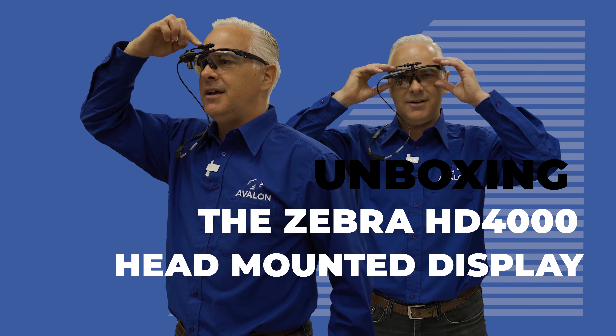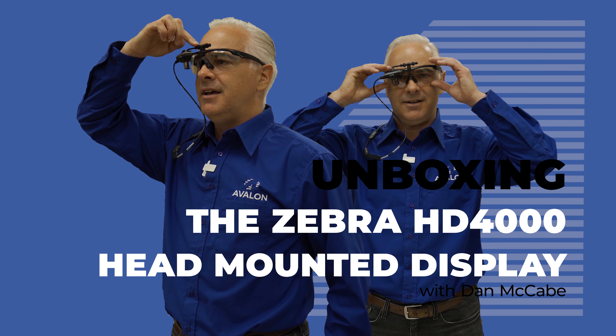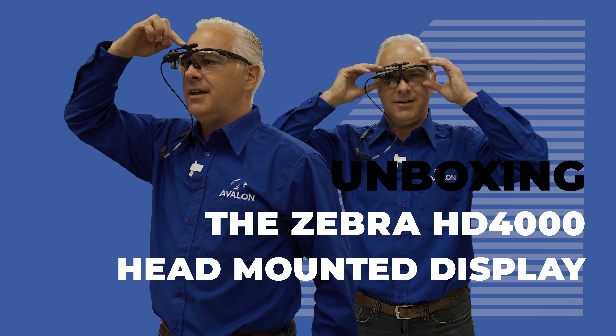Hi, Dan McKay from Avalon here. Today we're going to be talking about the Zebra HD 4000 wearable. Welcome to the future.